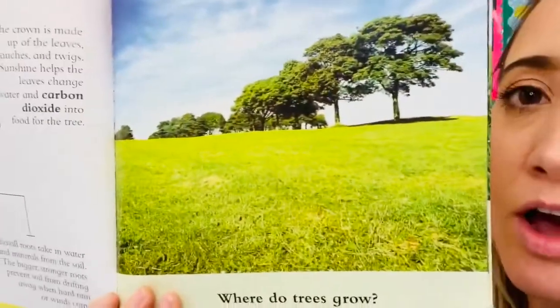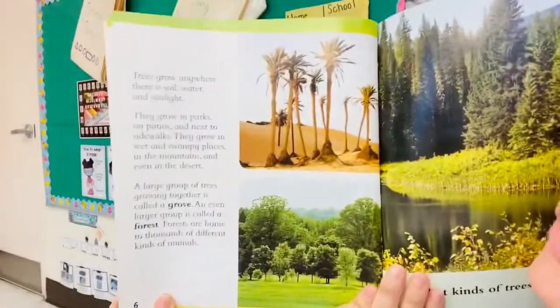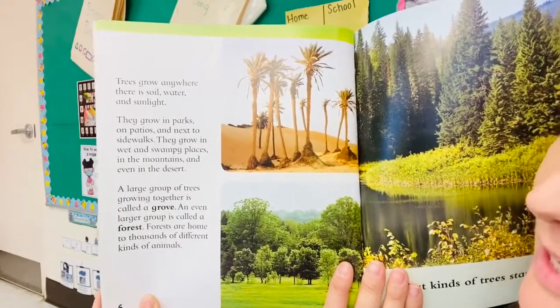Where do trees grow? Trees grow anywhere there is soil, water, and sunlight. They grow in parks, on patios, and next to sidewalks.